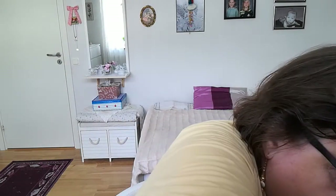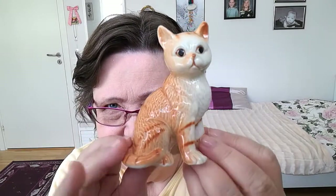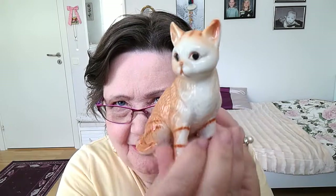Three of them so far. Number four - also porcelain. Kind of lion-colored.